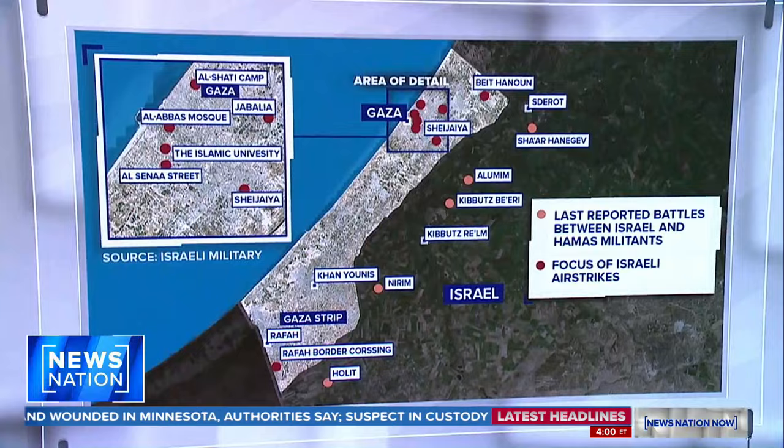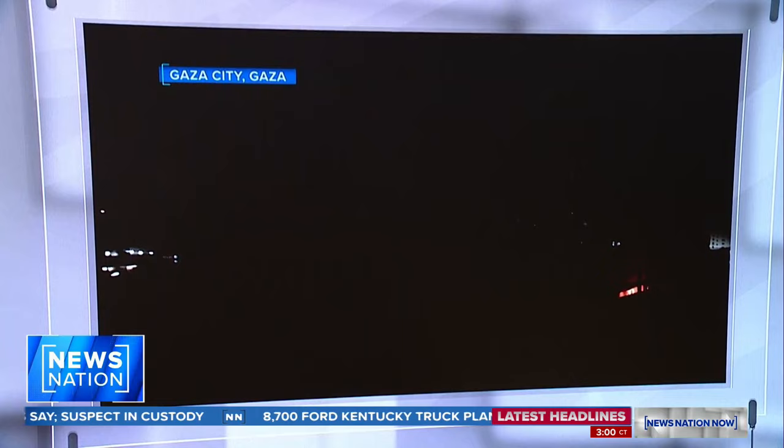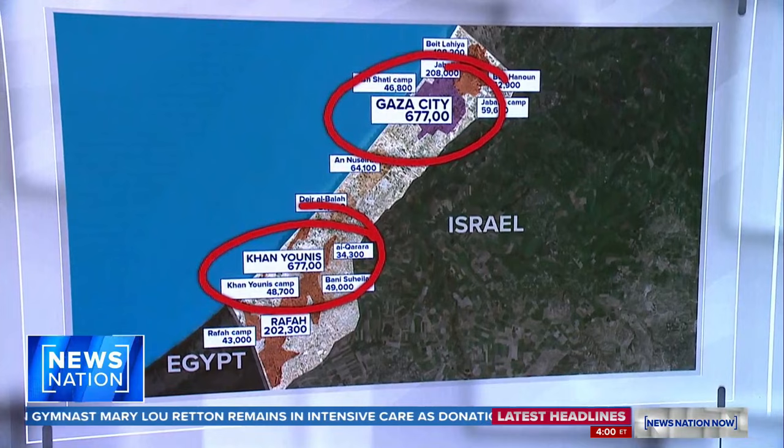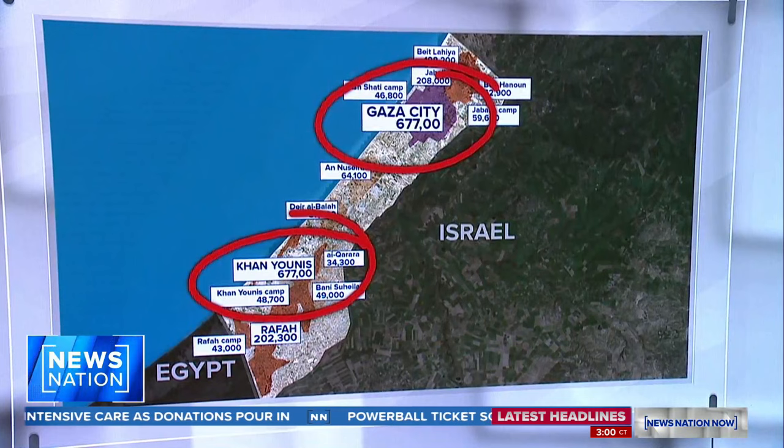Going into Gaza — heavily, densely populated Gaza — that today is where airstrikes like this have been taking place, lighting up the night sky. It's now almost exactly 11 o'clock at night. When you're talking about Gaza, you're talking about an area that's so densely populated. Look at Gaza City: 677,000. And even if you go down to the south, again, 677,000. All of these people in such a small, small area.